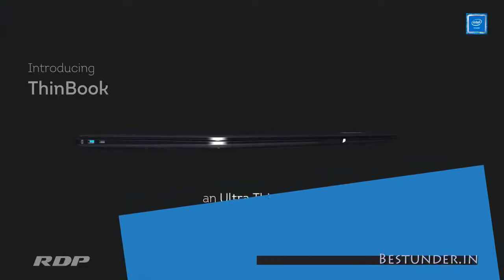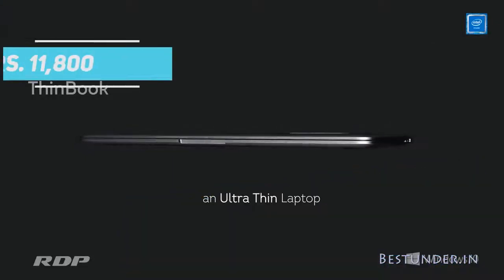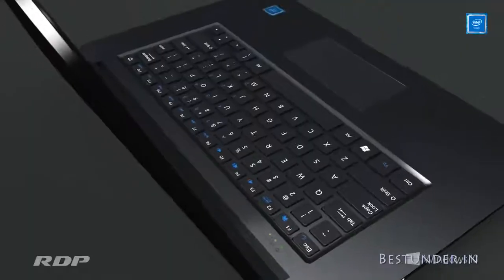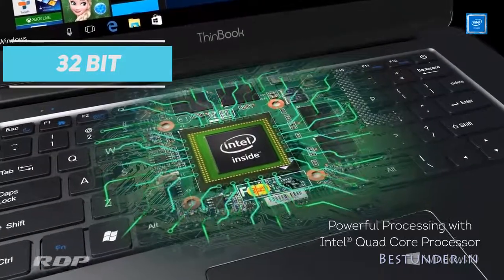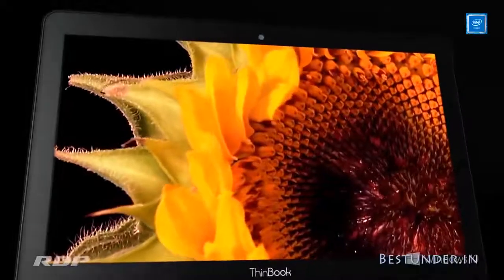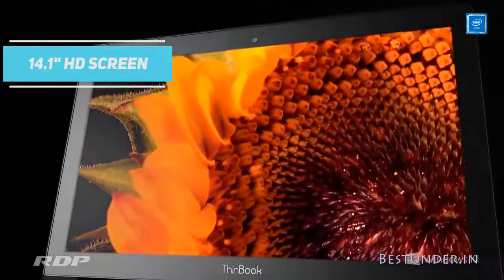Next on the list, we have the laptop with the largest display, the RDP Thinbook laptop. Priced at Rs 11,800, this laptop is powered by Intel Atom 7th generation which is the most powerful processor available under the budget of Rs 15,000. The laptop also comes with a 32-bit Windows operating system, so watch out for this before you install your software. If you are looking for laptops with a bigger display under 15K, then the RDP Thinbook 1430B is a good pick as it has a 14.1 inches HD LCD display.